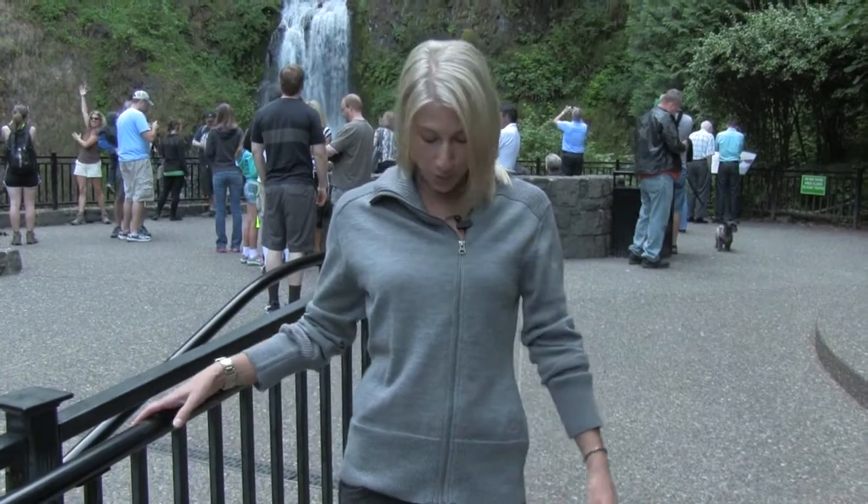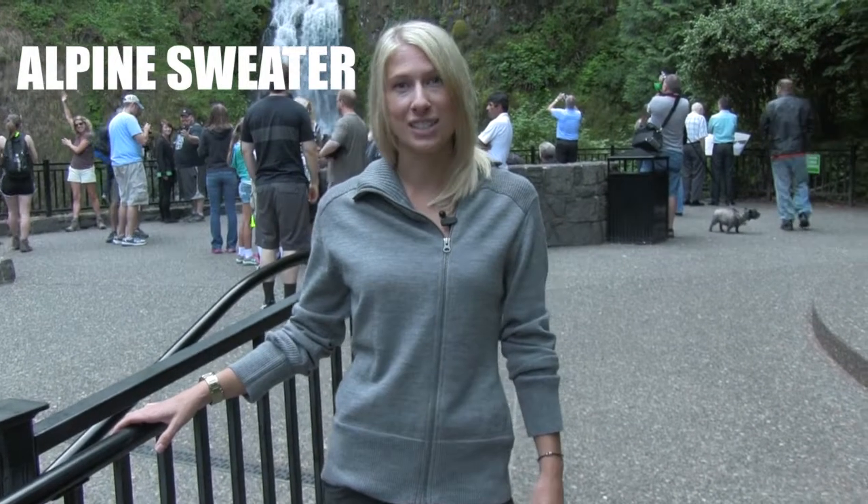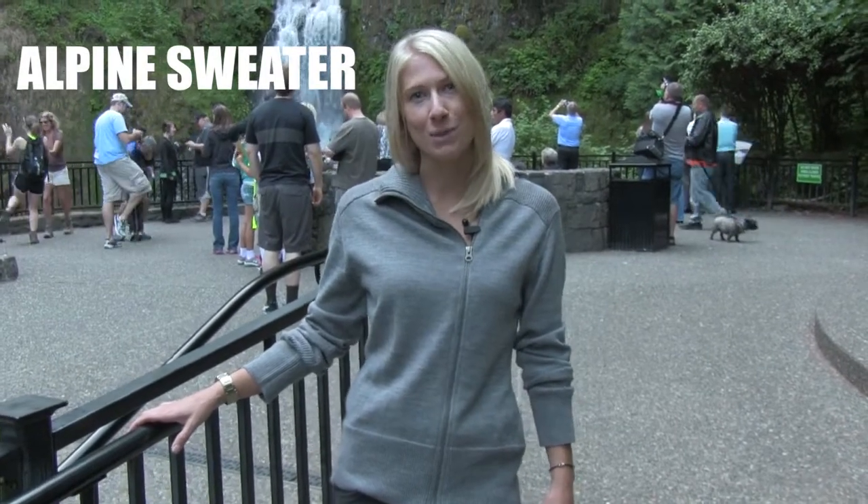Hey there, I'm here at Multnomah Falls, a very popular tourist attraction in Oregon. I'm wearing Cool's Alpine sweater — a great sweater for a fall hike, and extremely versatile. Let's check out some of the ways it can be worn.